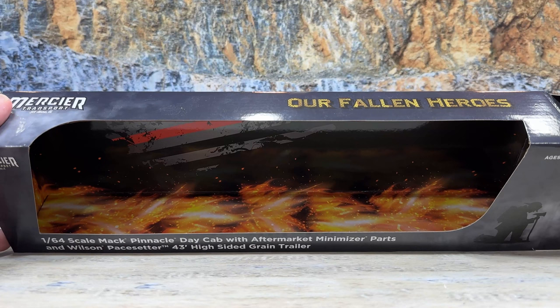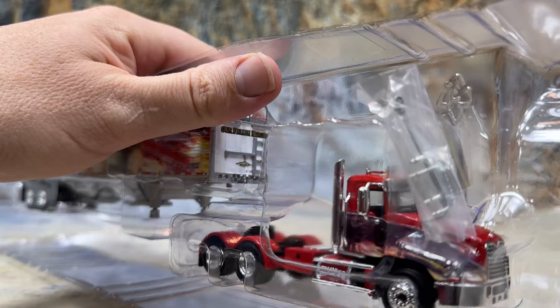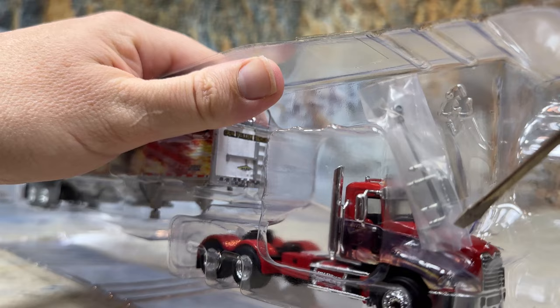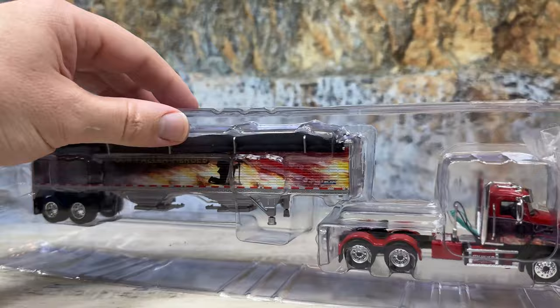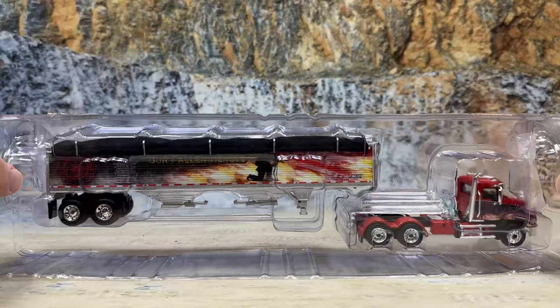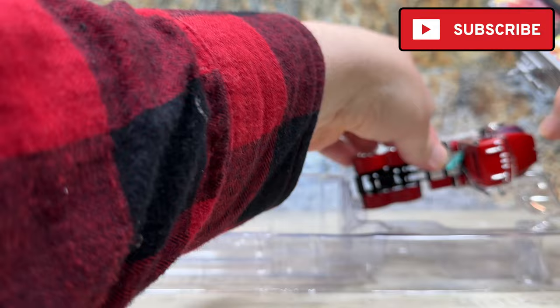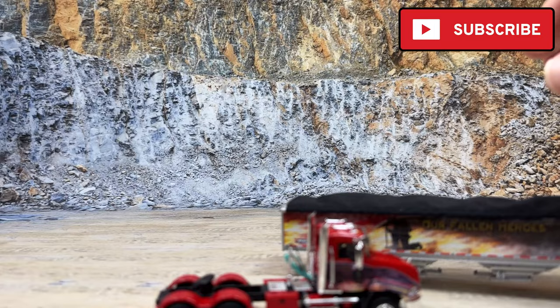Now let's open it up. The truck is in the two-piece blister, but note they changed the interior backing piece so that you have a nice mural of a wildland fire — really nice packaging on this one. One note: the grain trailers on these old Wilson trailers include a crank for the tarp and an extra set of mirrors in a package. The crank is just too much detail to put on. They did two pieces of tape on each side so that it holds together really nicely.